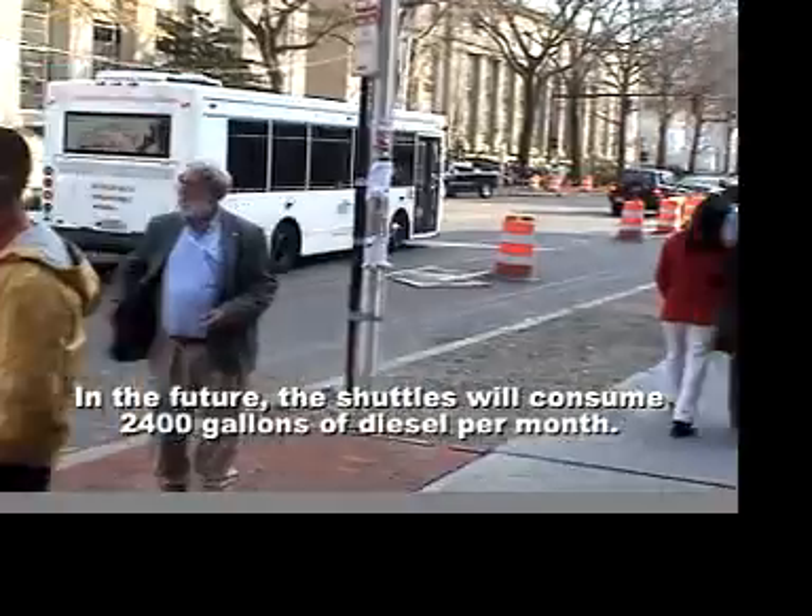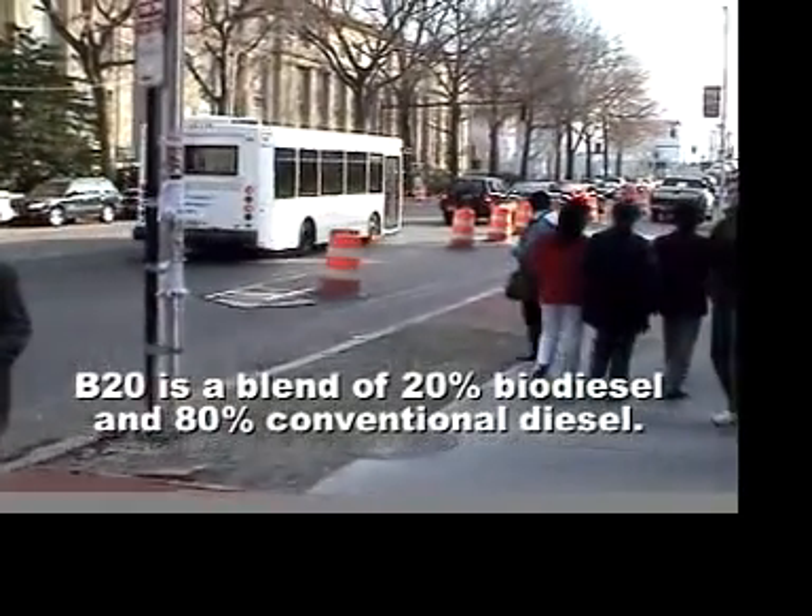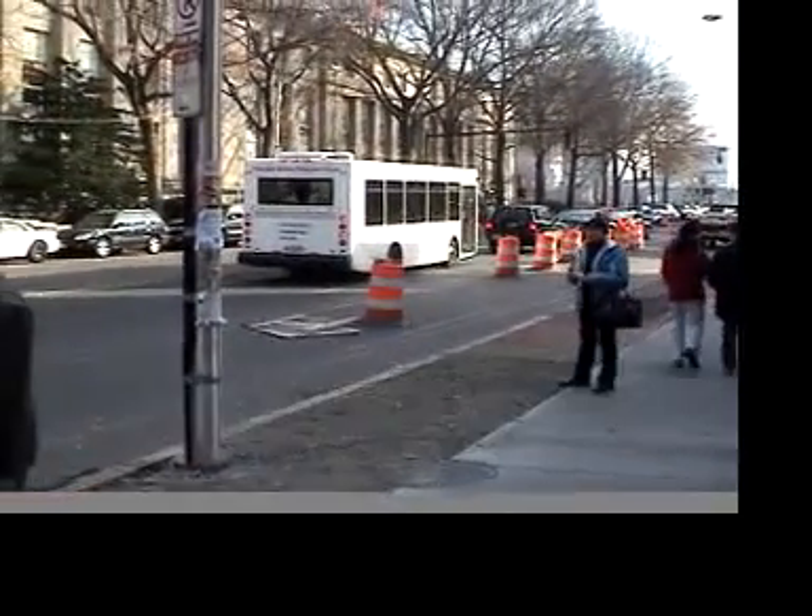This means that if they use B20 — the 20% blend — they could use over 200 gallons a year of biodiesel in each Tech shuttle.